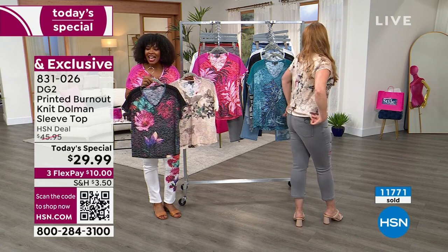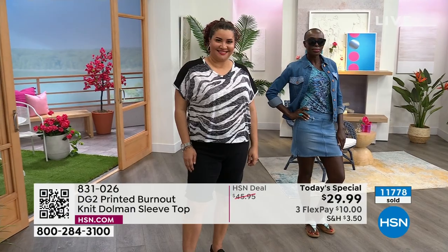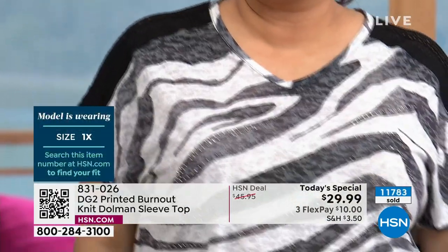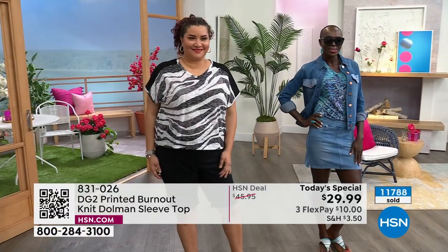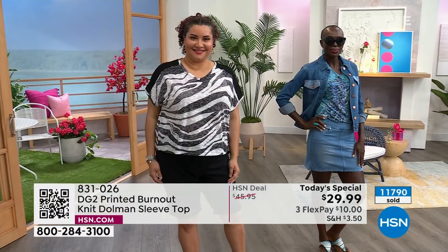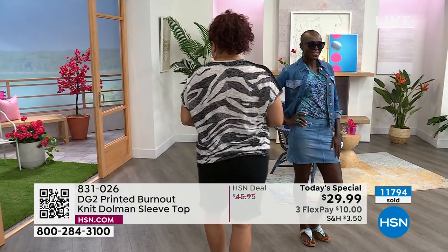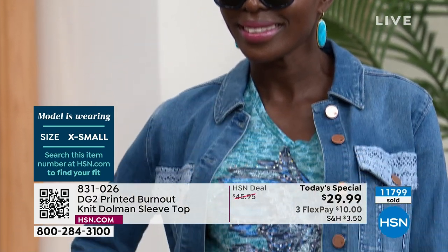The back too — there's so much going on. This is a cute statement tee that looks like you spent all this work getting ready in the morning, but you just threw on your tee. All of the work has already been done for us by the designers and the team at DG2. All we have to do is decide which one — and you might say that's the hard part because they're all good.